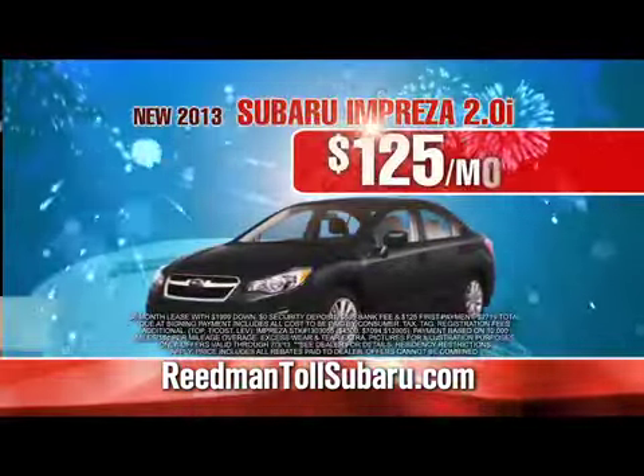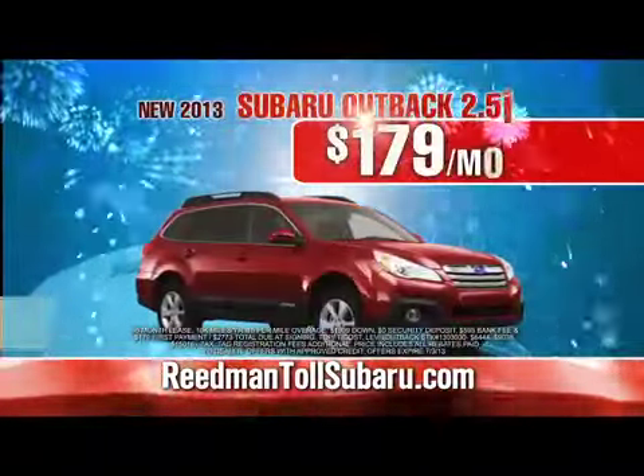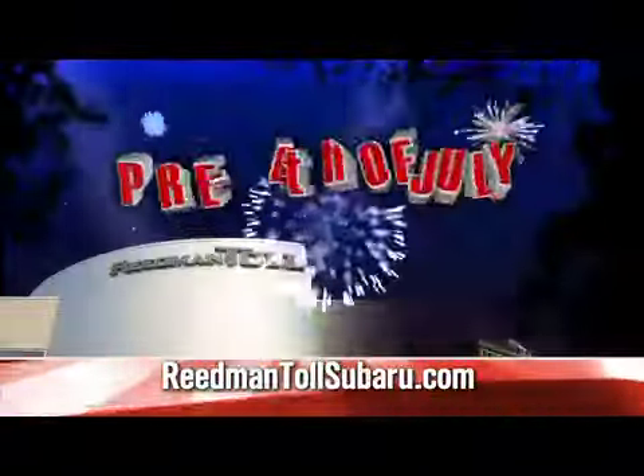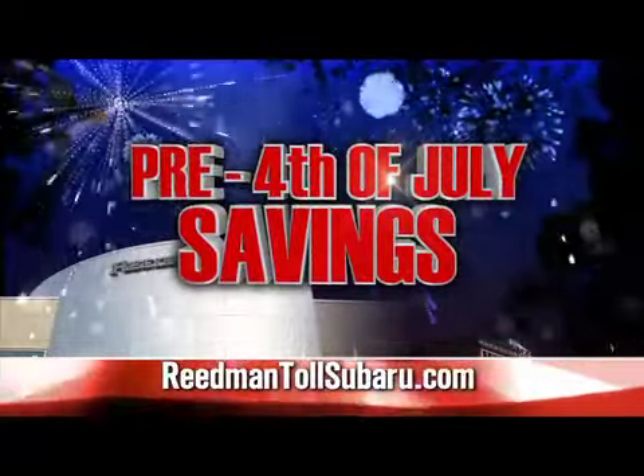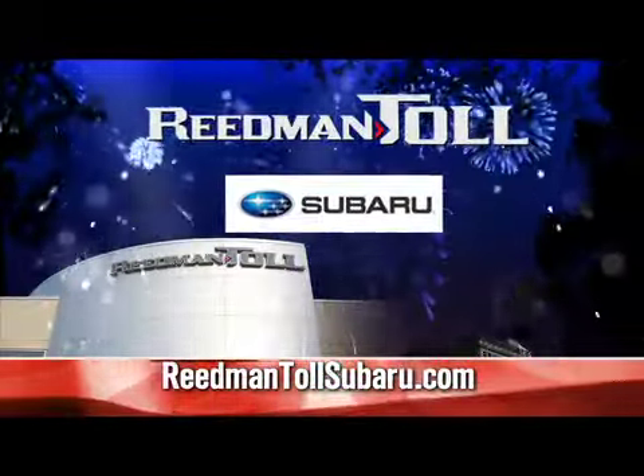New 2013 Subaru Impreza leased for just $125 a month. Or new 2013 Subaru Outback just $179 a month. The fourth is coming, but the savings are now at Reedman Toll Subaru, on Business Route 1, Langhorne.